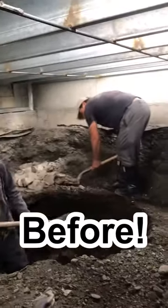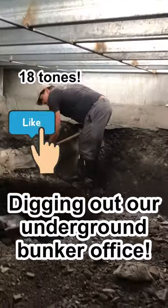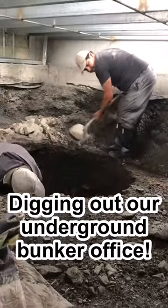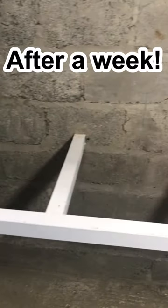We made huge progress in one week — we actually completed the whole underground office, the gray work of it, the cement and the cement floor and the welding. Here the guys are digging out the bunker, 18 tons of...